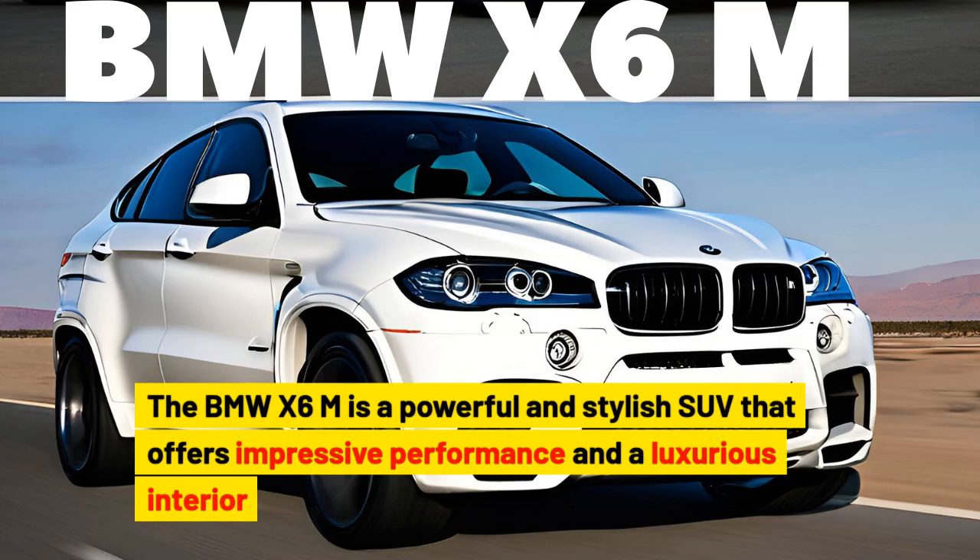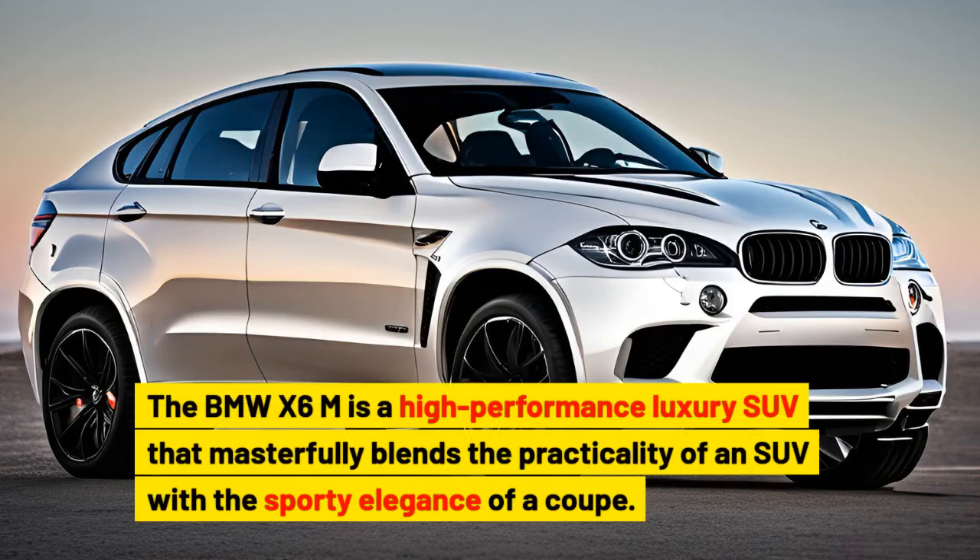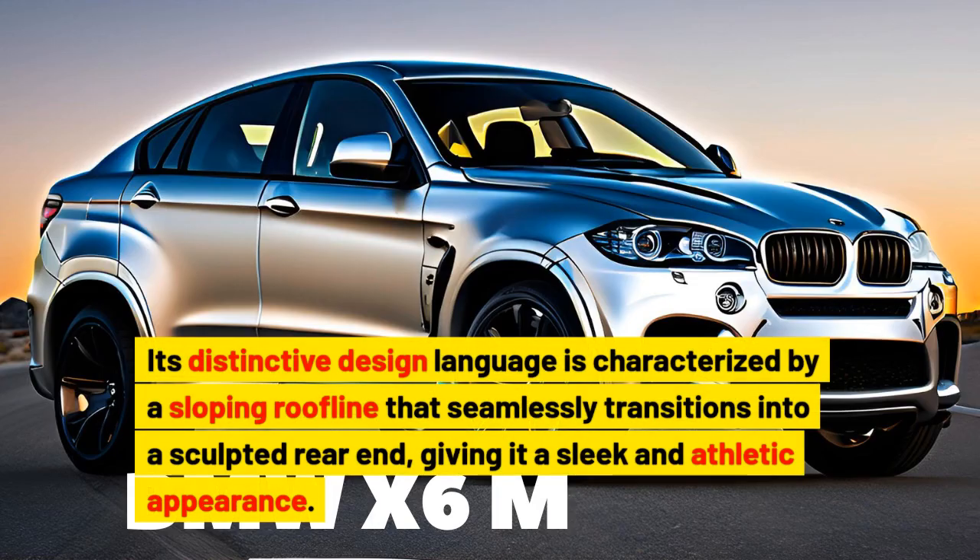The BMW X6M is a high-performance luxury SUV that masterfully blends the practicality of an SUV with the sporty elegance of a coupe. Its distinctive design language is characterized by a sloping roofline that seamlessly transitions into a sculpted rear end, giving it a sleek and athletic appearance.